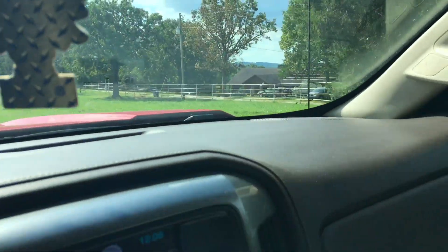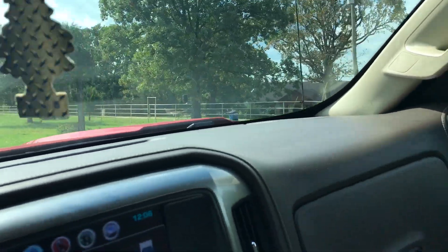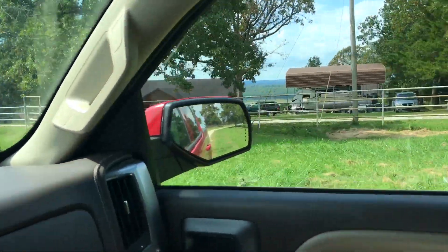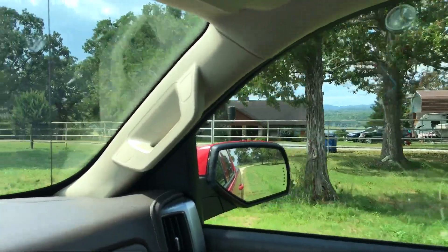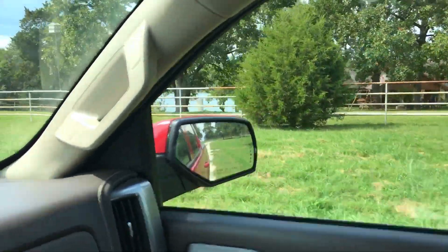To the right is what I guess would currently be the closest neighbor — that probably would have been the main house for the Buffalo Ranch. Now it's a retired gentleman and his wife that live there. Beautiful lake view.